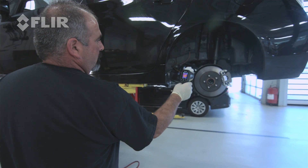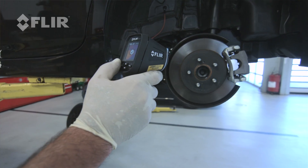The TG-165's ability to take an image and save it is going to be helpful to be able to show a customer proof that you have an issue, where my old spot gun was just the temperature reading that you couldn't save.